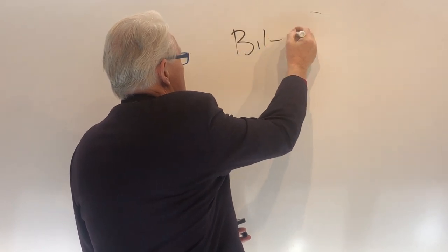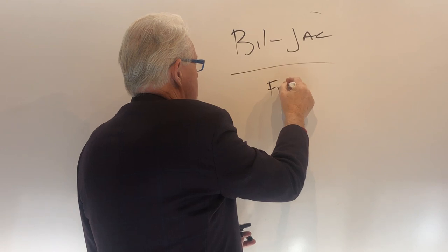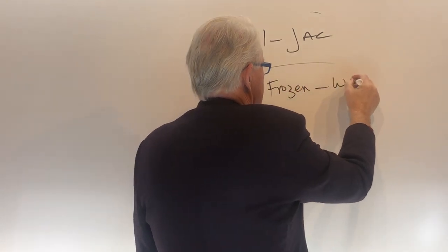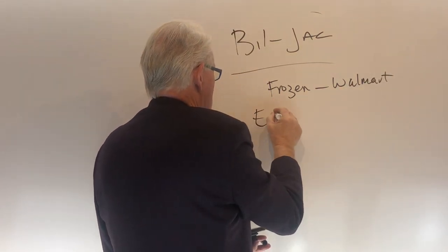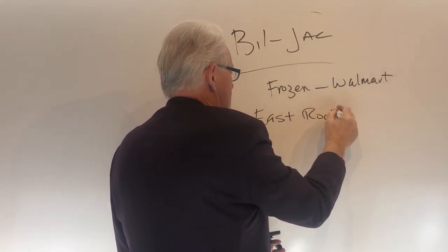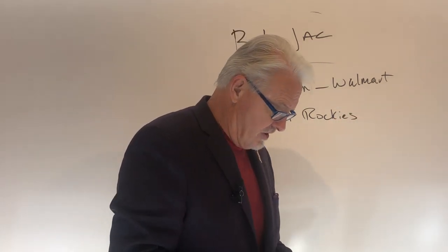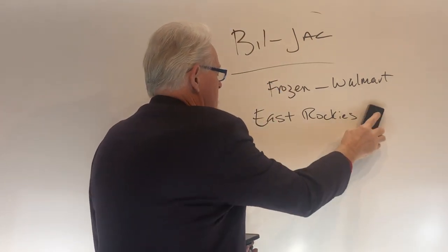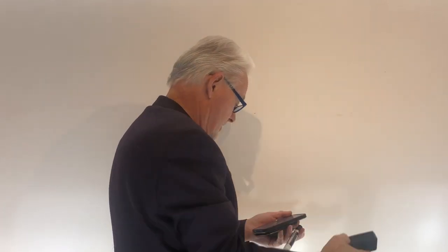Bianca Bedola asks: can you do a video on what to feed pregnant moms? What we feed is Bill Jack — that's in the frozen food section and I buy it from Walmart, in the human frozen section. You have to be east of the Rockies to find it. If you're west of the Rockies — California and the likes — you will not find it. But it's not the only thing to feed; there are plenty of good high-quality, high-protein foods. What you want is a high-protein food for a pregnant dog.